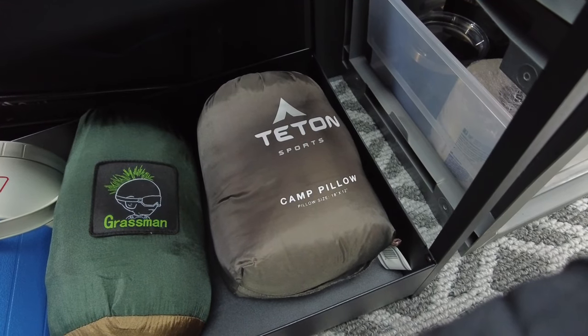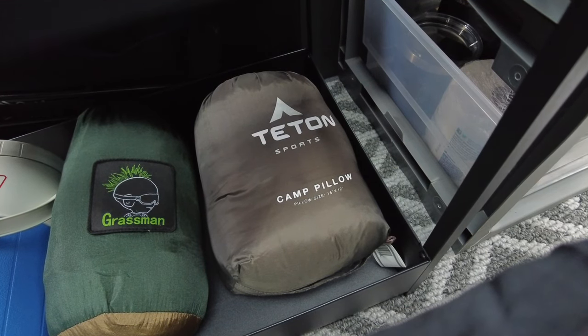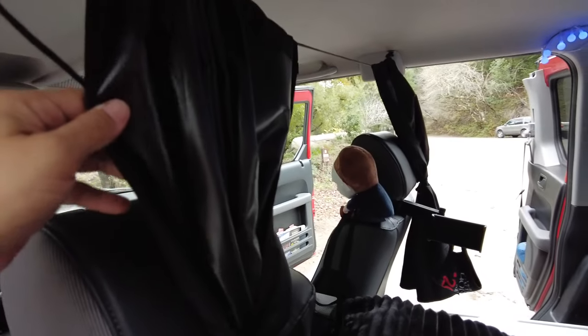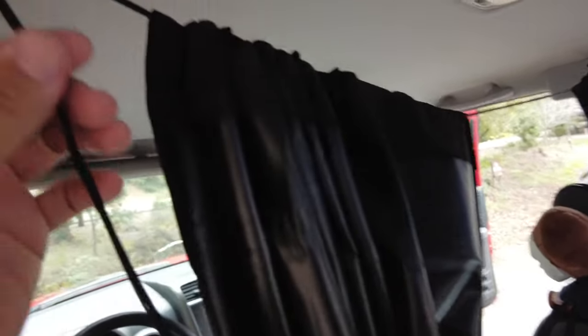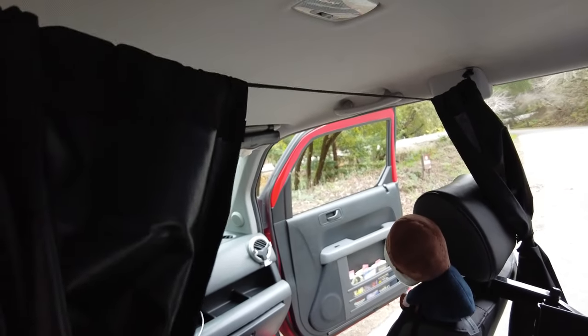I have a Teton Sports camp pillow — an 18 by 12 emergency camp pillow that I can add onto my regular pillow just in case. Over here I have my blackout curtains, which were $11 on Amazon. They're super easy to install — they slide across a little rope with a tensioner, and they have little metal clips that clip onto the plastic of any car. You run it to the other side and there's Velcro in the middle so when you slide them together they latch and lock it blacked out.